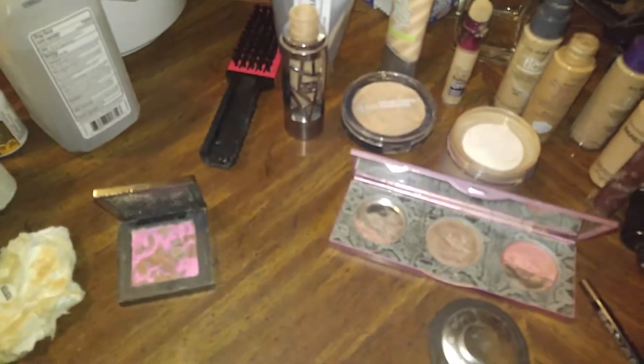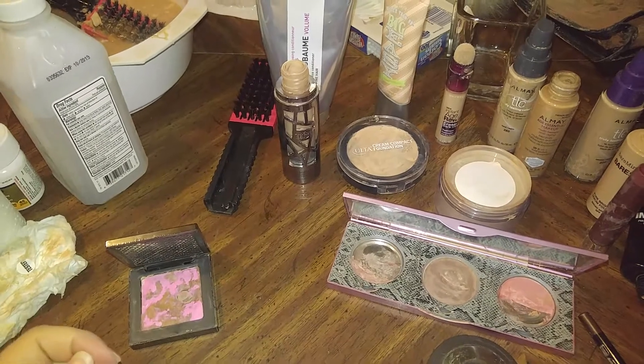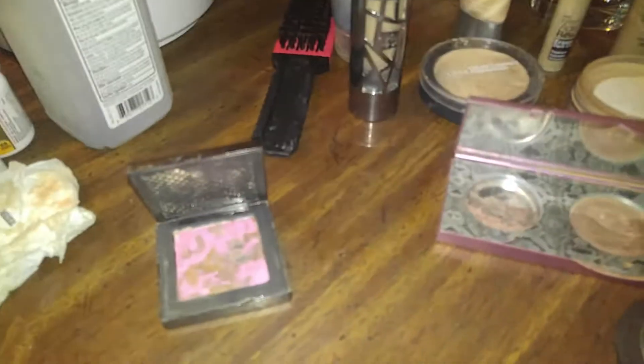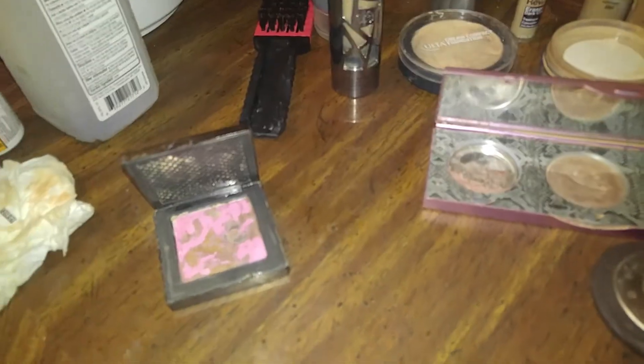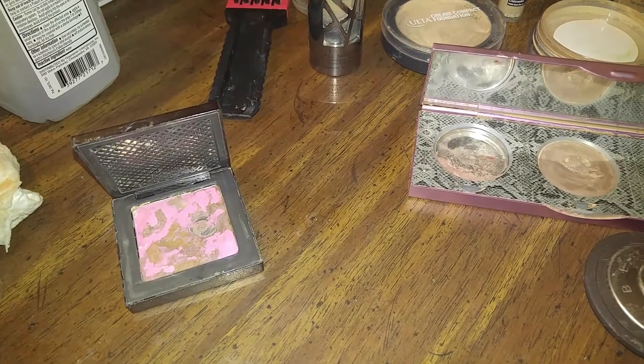Hey guys, what's up? And as for yesterday, you guys saw on the previous video that me and my friend Adriana kind of hit the jackpot a little tiny bit. We were just excited. I was really excited because it was my first time seeing a whole bunch of stuff in that Ulta dumpster.